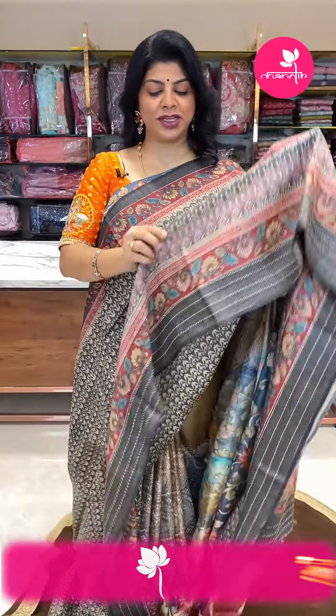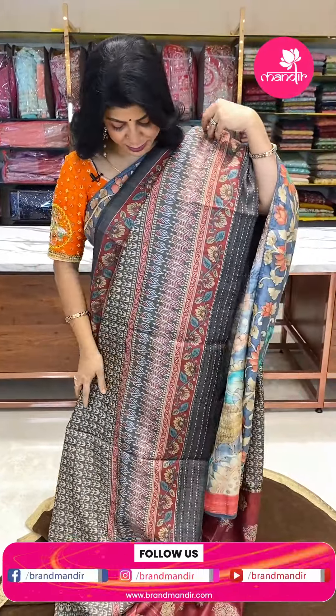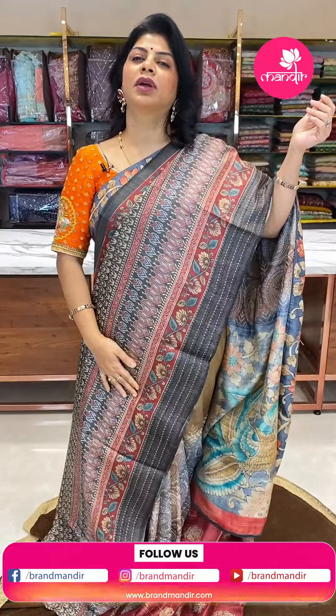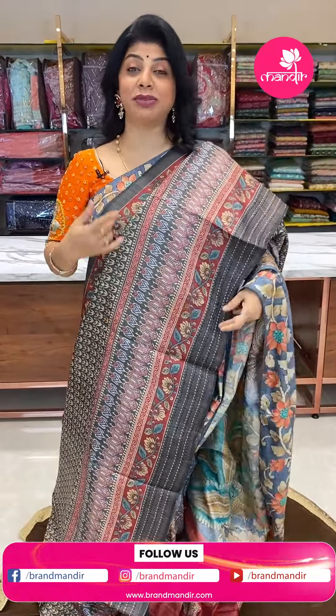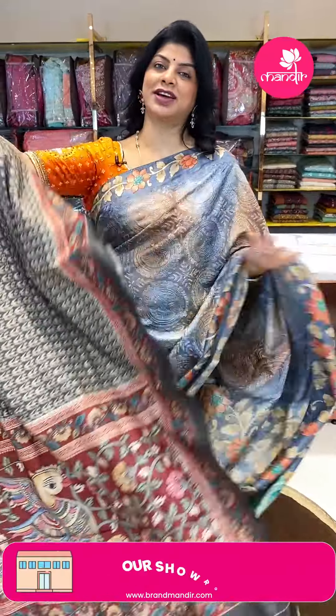Take a screenshot and WhatsApp us on 7337337000. This is such a beautiful saree! Brand Mandir has a lot of variety — tussar for summer, cotton, khadi, high-end and exclusive collections, as well as wedding season specials including gadwal sarees.